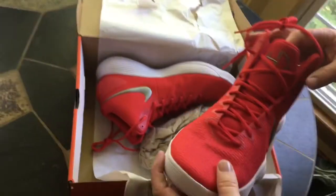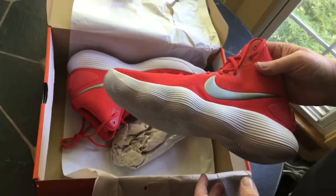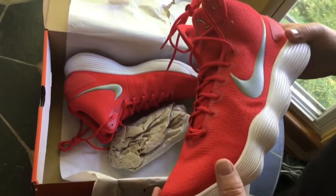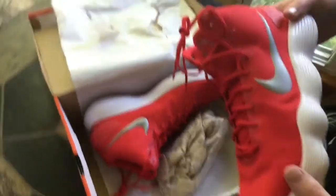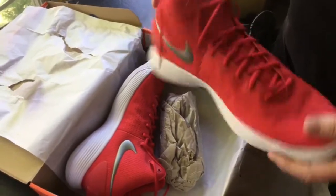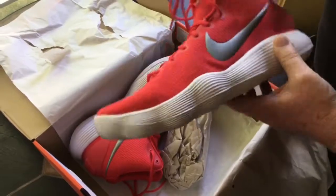I couldn't help myself. They had every color, but then I went back to the shop and everybody had snatched them up. I was like, oh, I gotta hurry — what color do I want? I was going to get the royal blue, but I figured I'd get this red and just go with that.